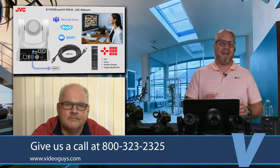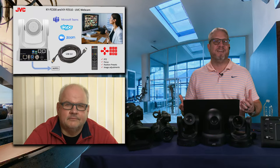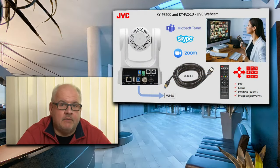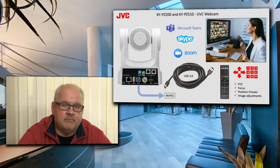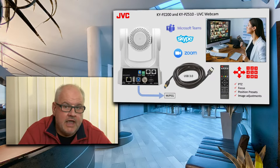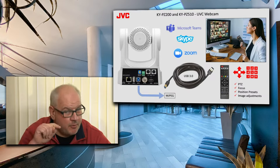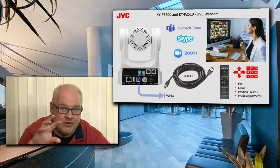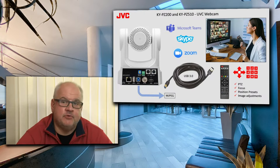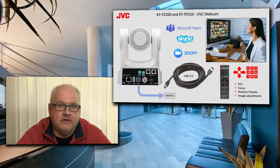Now talking about the other end of the spectrum — how do you upgrade your video conferencing? Some customers want something super simple, and what can be easier than just plugging a USB cable from the camera to a computer? The camera becomes your webcam, except you now have presets, you can control the camera with the included IR remote control. And if this is the KY-PZ510, it can even track you when you walk around the room — all with a direct USB connection to Teams, Skype, Zoom, or any video application of your choice.